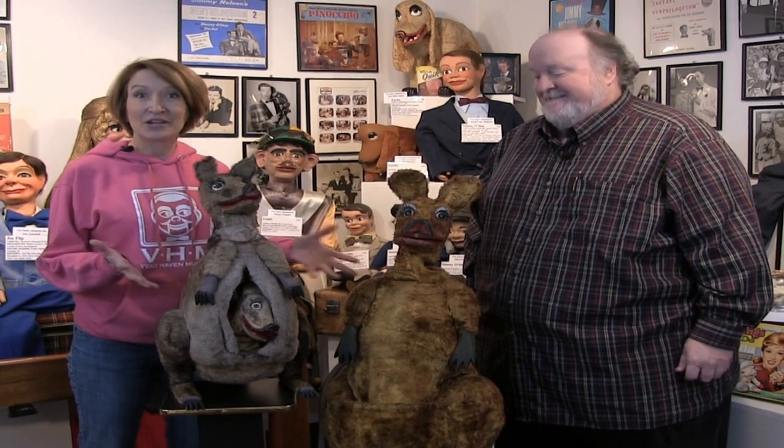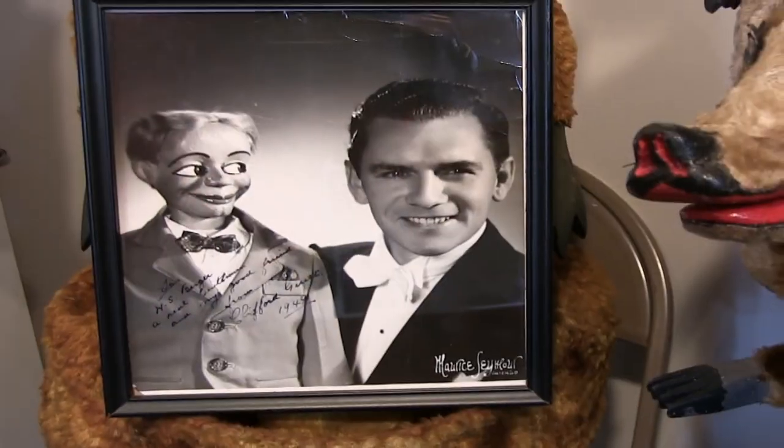Today we're in the W.S. Berger building talking about these great pieces, the kangaroo set. These three kangaroos were made by Frank Marshall, and they were used by Clifford Guest — the famous Australian ventriloquist.